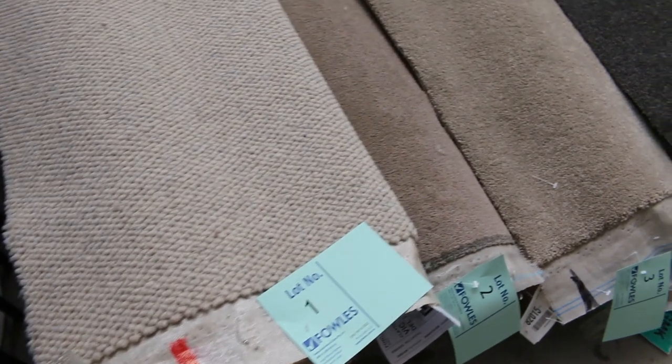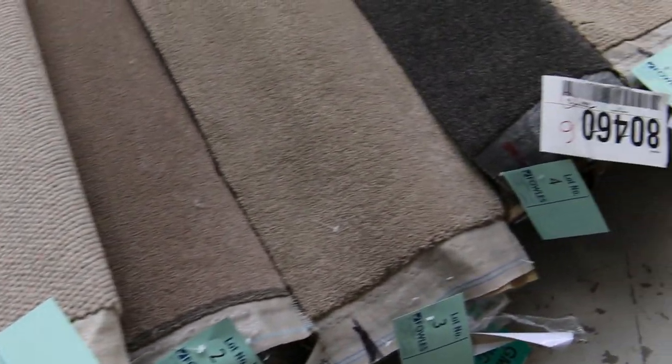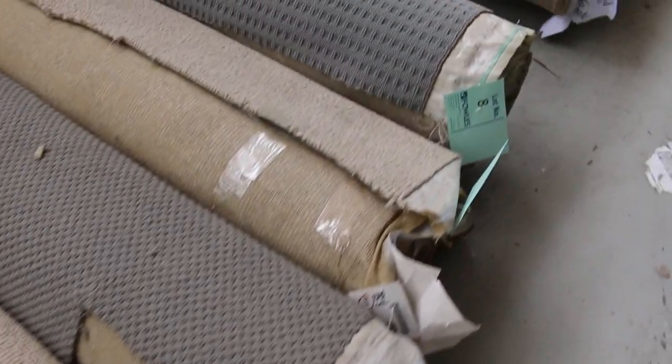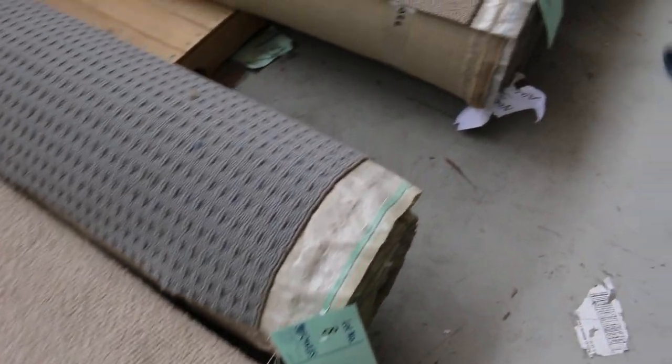These rolls here are anywhere from 3 through to 8 metres in length. And have a look at it, there's a bit of everything here. Some grey colours, charcoals, beiges, there's loop pile, plush pile, twist pile — it's all there.